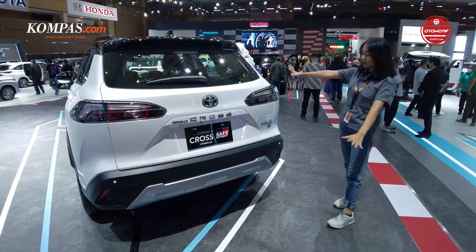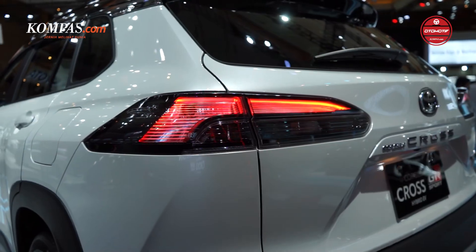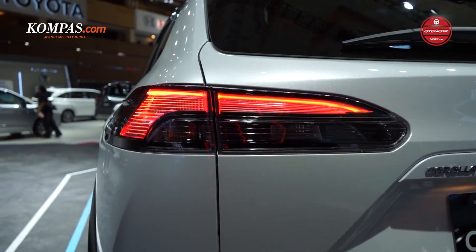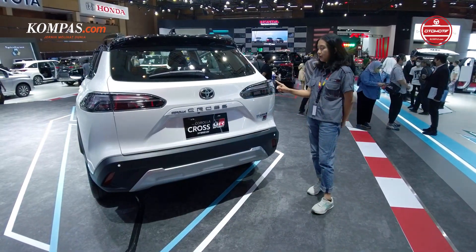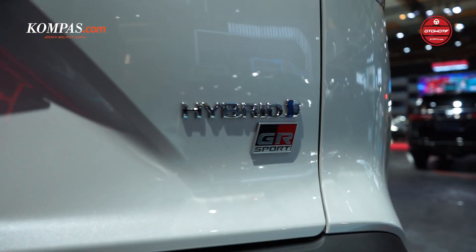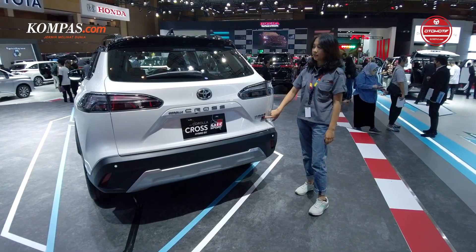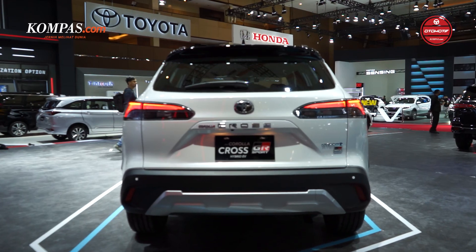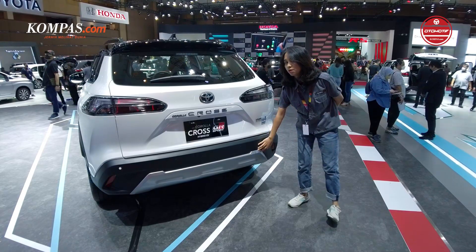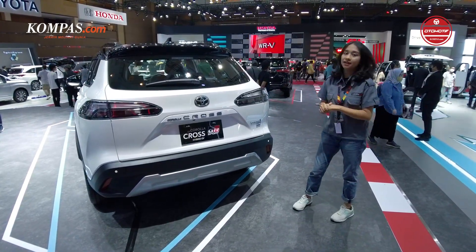Untuk bagian belakangnya juga sangat terlihat simple namun sporty. Lampu belakangnya, mikanya warnanya smoke — kalau misalkan yang tipe biasa, mikanya warna merah. Di bagian sini ada emblem dari GR Sport-nya. Untuk bagian bumper belakangnya, dia sama kayak side skirt-nya tadi, ada dua warna abu-abunya di sini. Sekarang kita lanjut ke bagian interiornya.